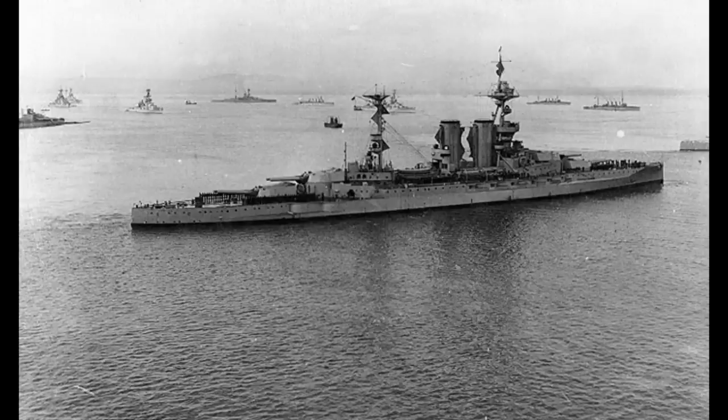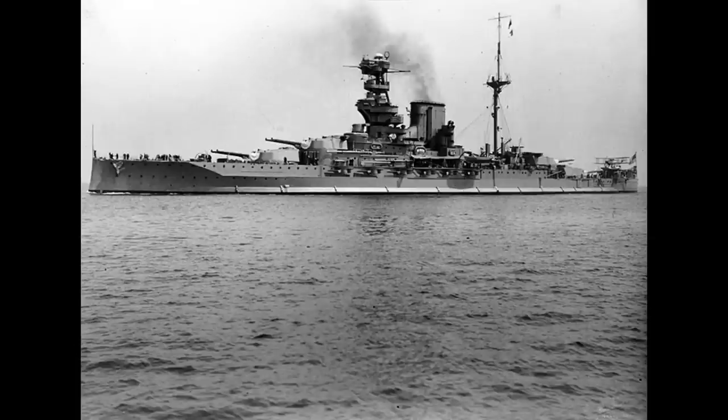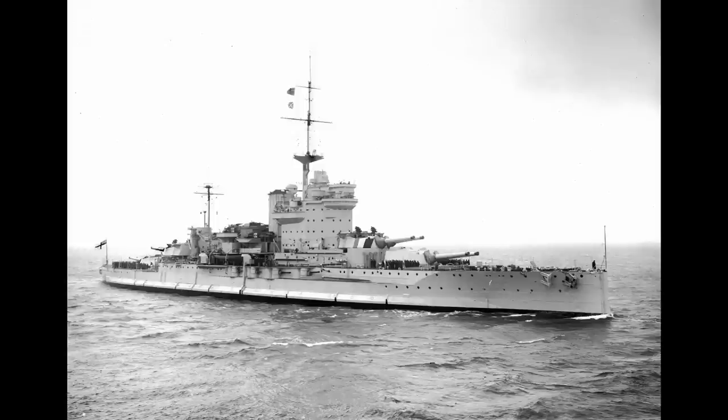Four would survive the war, with Barham being sunk by German torpedoes in 1941. There'll be two further videos on the class — one will cover the exploits of Queen Elizabeth, Valiant, Barham and Malaya in more detail, and the other will of course be devoted to HMS Warspite, since it had one of the finest service records of any warship in history.